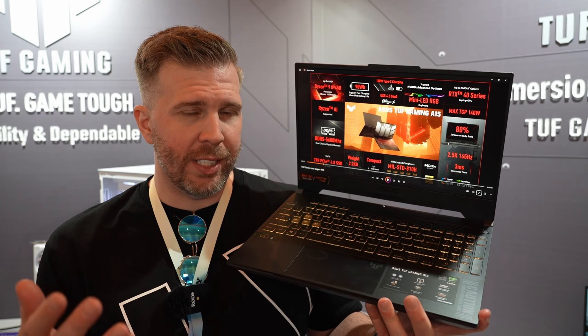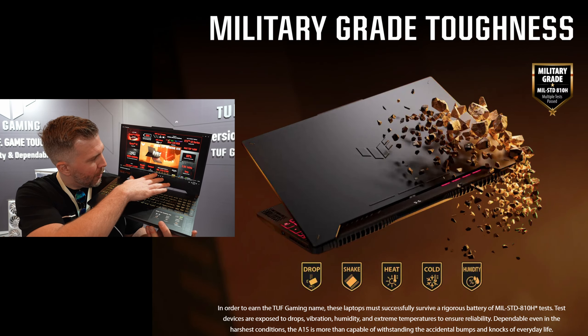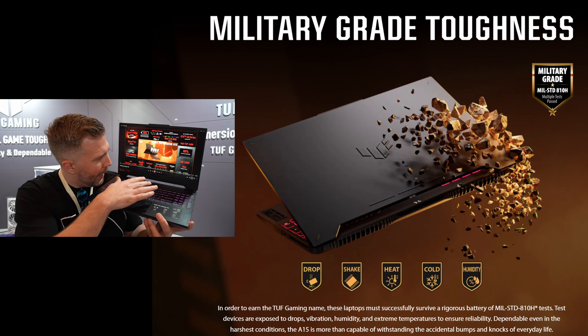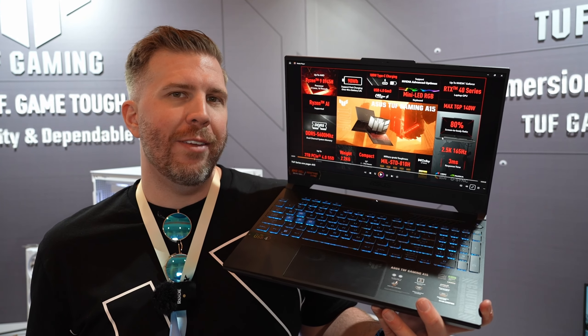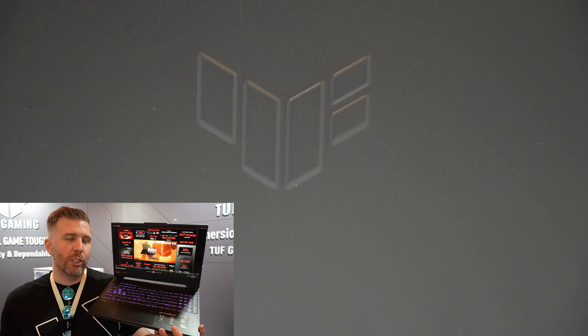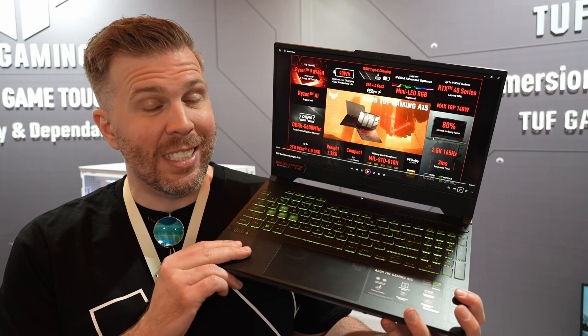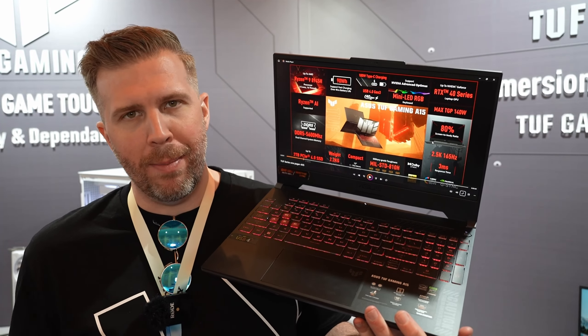Since this is a TUF notebook, that means it's gone through military durability testing. It's got, according to this, drop, shake, heat, cold, and humidity testing. So if you're a backpacker, you go into the Antarctic, you live in a super cold environment, you're a college student who always throws this in your backpack and jostles it around — this is designed to take more punishment than your average gaming laptop.